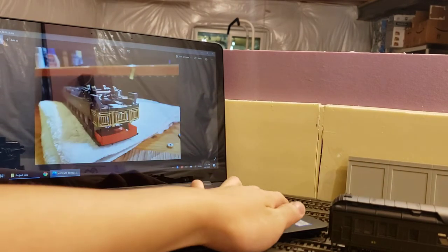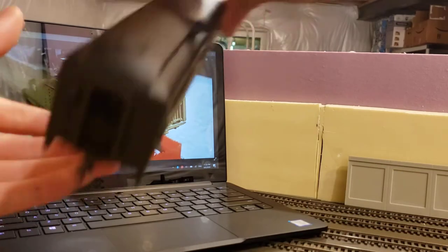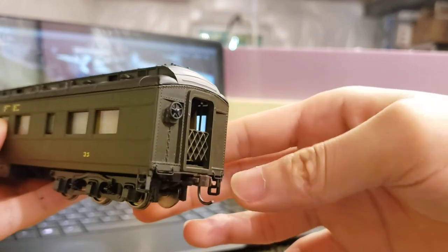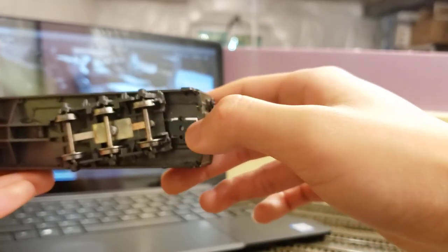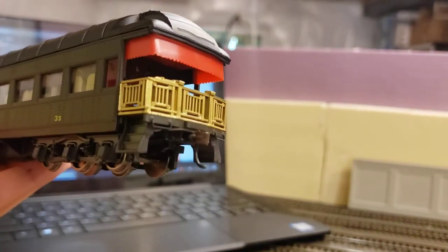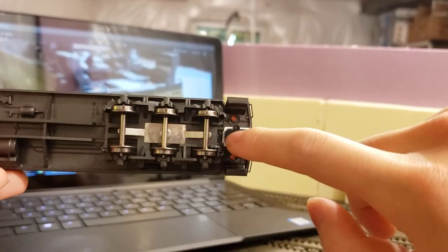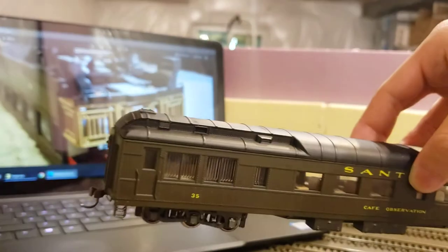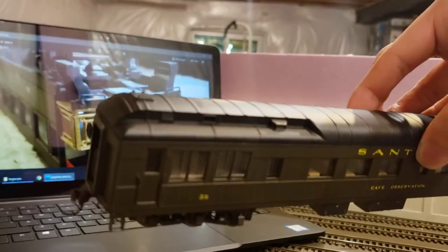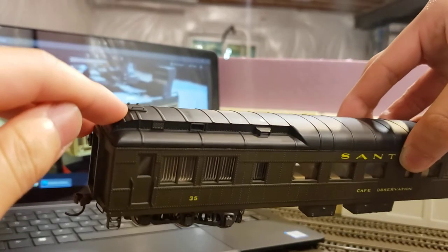Next modification was removing the awful thick grab irons and replacing them with wire grabs. On each end you can see nice black metal grab irons and a new brake wheel. The coupler boxes are now body-mounted with a small white spacer to set the correct coupler height. I also cut away part of the coupler box so the truck has enough space to swivel without hitting it. Additionally, the handrail here was originally molded on — I scraped it off with a file and replaced it with a metal one, which looks a lot better.